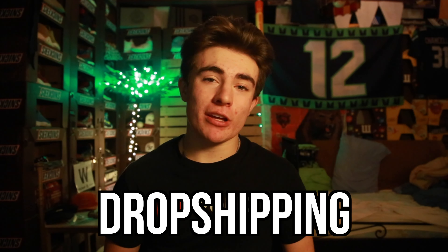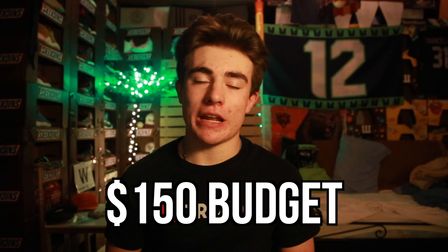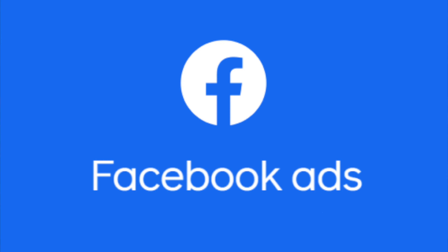Can you still make money with Shopify dropshipping in 2021? A lot of people on YouTube claim you can still make thousands, so today we'll put that to the test with a $150 budget and see if a beginner can go from scratch to running a profitable Shopify store in just one week. My first time using Facebook ads — let's officially start this challenge.